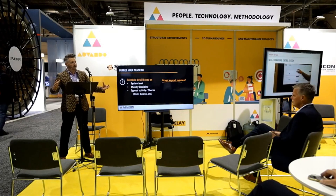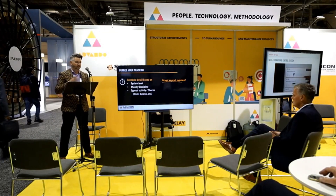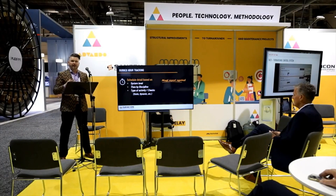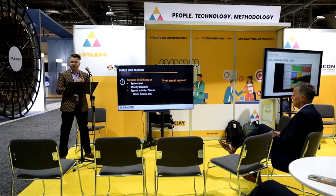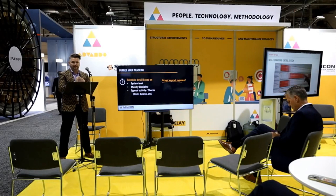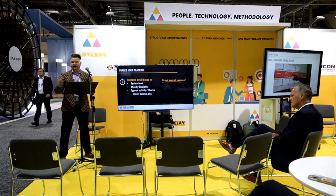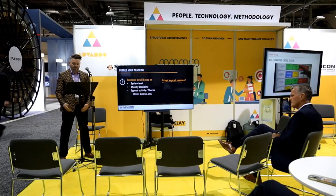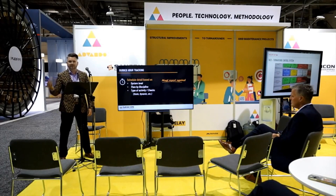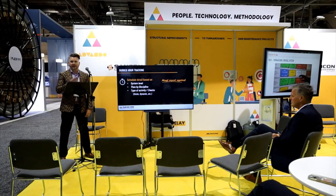Burned hours have to be tracked to the exact same level as the check sheets of the earned hours in the schedule. As our technicians are completing check sheets in the field, their timesheets have to be built in the same facet that tracks the system, the discipline, and the activity — whether dynamic, static, or other activities like MDA hours. The timesheet system needs to correlate to the schedule and the earned hours.